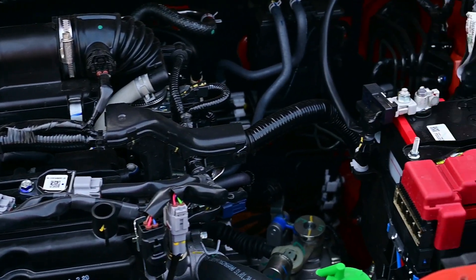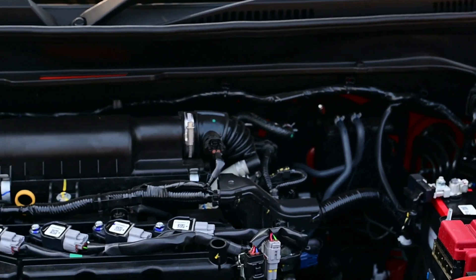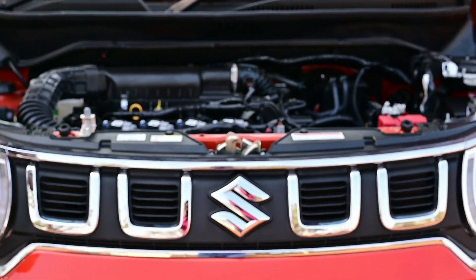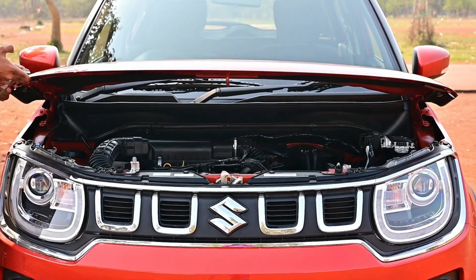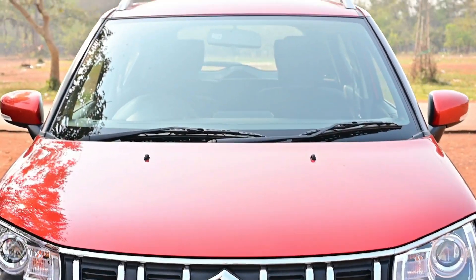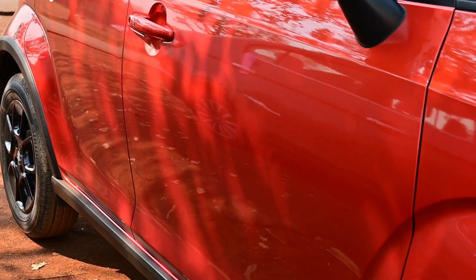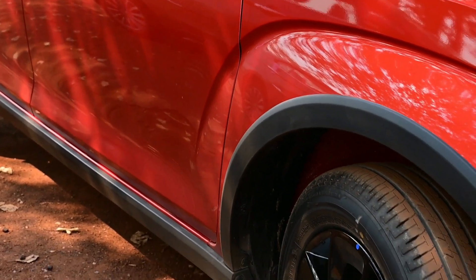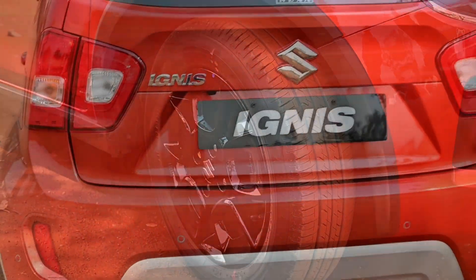If we talk about power, it will be 61 kW at 6000 RPM, and torque is 113 Nm at 4200 RPM. As far as the SUV is concerned, the first question that comes to mind is about the suspension. The company has given it MacPherson strut with torsion beam. The ground clearance is 180 mm.